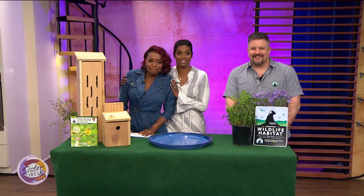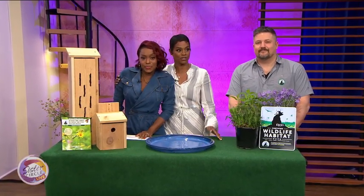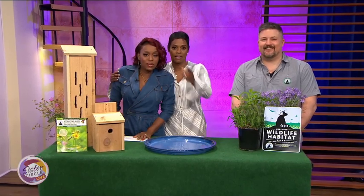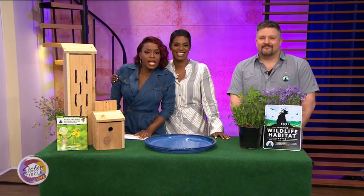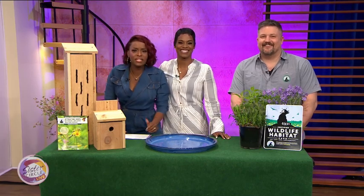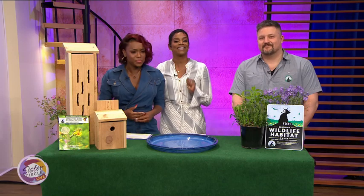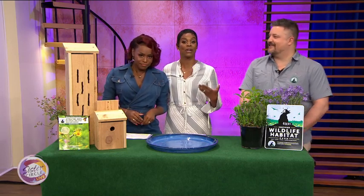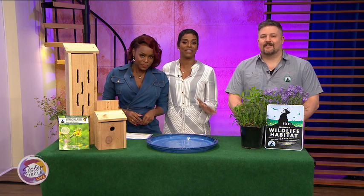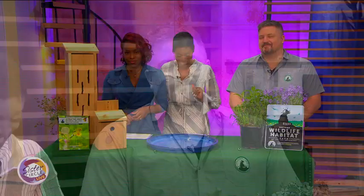Welcome back to Sister Circle Live! Spring is here, and if you're wondering how you can help birds, butterflies, and other wildlife thrive this season, you've come to the right place. Our next guest is a wildlife expert with the National Wildlife Federation who will talk to us about how to create a wildlife habitat. Please welcome David Mizejewski.